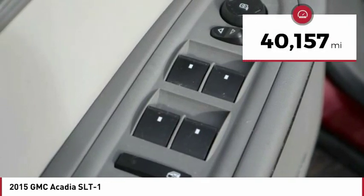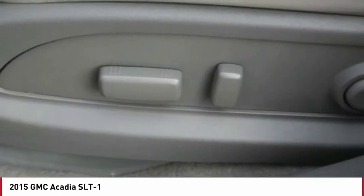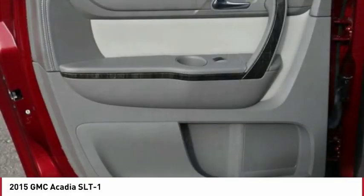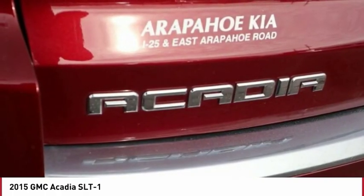This vehicle has less than 45,000 miles. Here are some of this vehicle's great options: automatic transmission, remote power door locks, Bluetooth, universal remote transmitter, trip computer, power windows, tachometer, engine hour meter, heated passenger seat, compass.